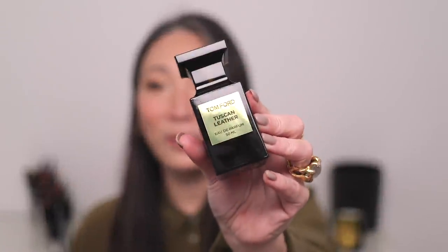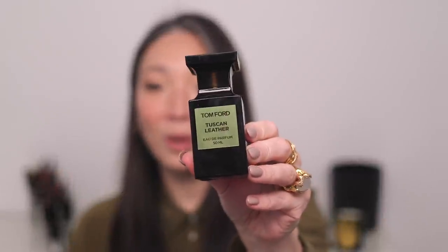Another perfume I wanted to mention is Tom Ford Tuscan Leather. I'm newly discovering deeper, richer, more masculine fragrances and how much I like them. I recently mentioned the Memo Paris Sicilian Leather — it has that new leather scent with some citrus. The Tuscan Leather is an old leather — like an old leather chair in a library kind of scent. Oh, I love it. It's so fall-winter and I've been wearing this one a lot.